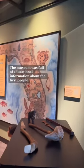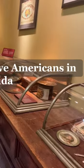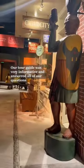The museum was full of educational information about the first people, Native Americans in Florida. Our tour guide was very informative and answered all of our questions.